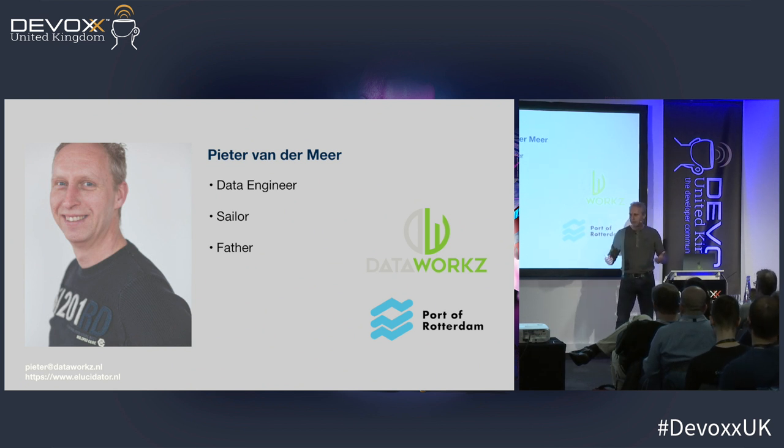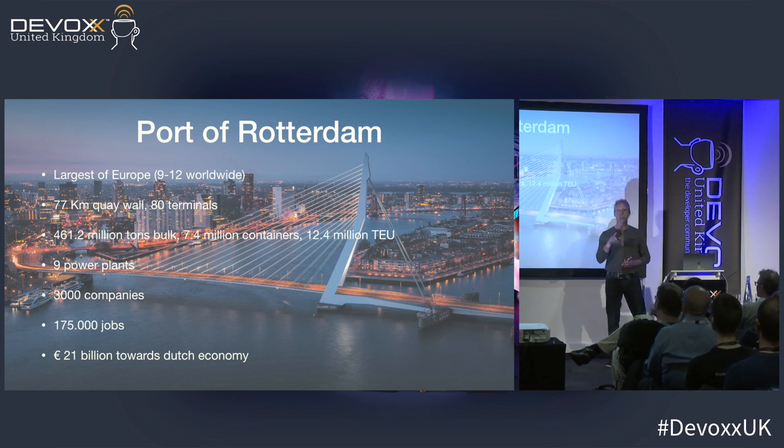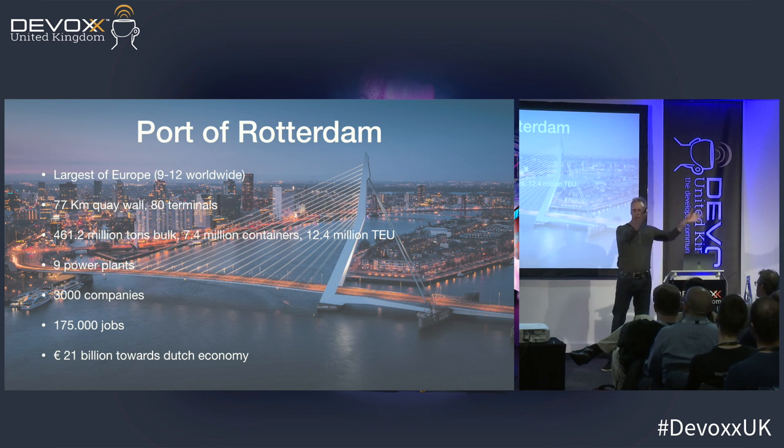I'm Peter van der Meer, a Dutchie, working as a data engineer — consulting, actually — at the Port of Rotterdam. I'm a sailor, so I really love working there because they do stuff with boats. Every once in a while we get a free trip through the harbor by boat. The Port of Rotterdam — who knows where it is? It's the largest port in Europe by far.